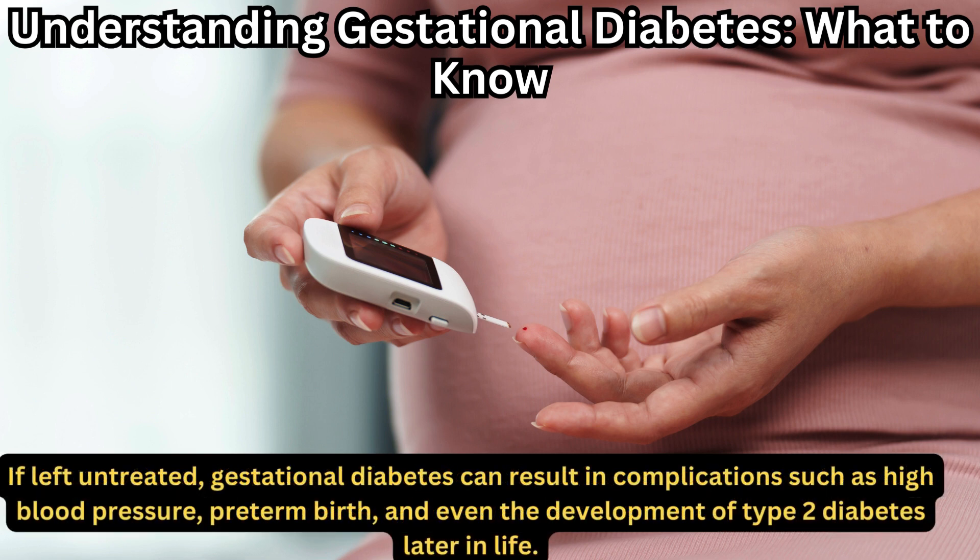If left untreated, gestational diabetes can result in complications such as high blood pressure, preterm birth, and even the development of type 2 diabetes later in life.